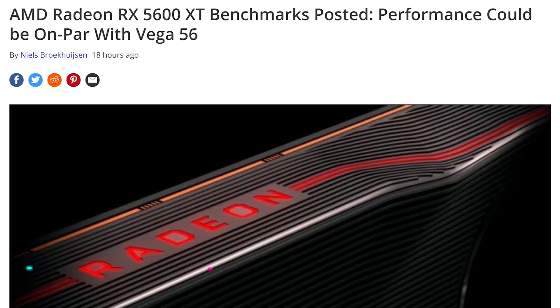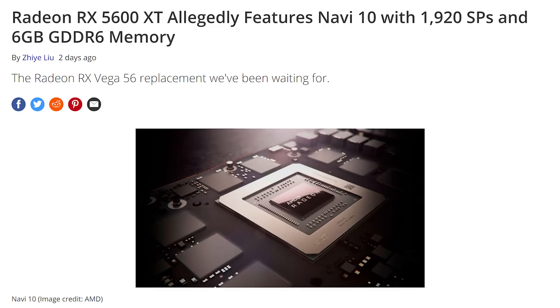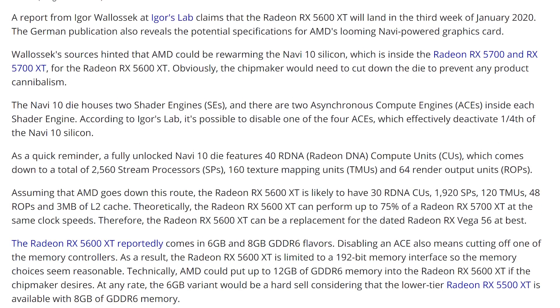Another product that AMD might be launching soon is the Radeon RX 5600 XT. There are now leaked benchmarks as well as filings for this graphics card. It looks like it might come with six or eight gigabytes of VRAM and be about 30 to 35% faster than the 5500 XT, which just launched to less than stellar fanfare at $200. The 5600 XT looks to be a stellar replacement for the Vega 56, and as long as it comes in at a decent price bracket, will be a worthwhile pickup. AMD might be announcing these at CES in a couple of weeks.